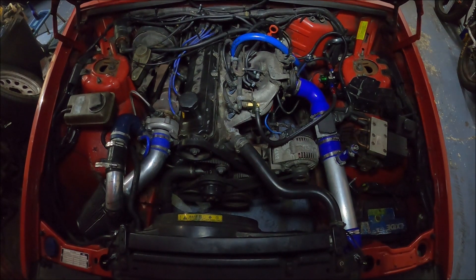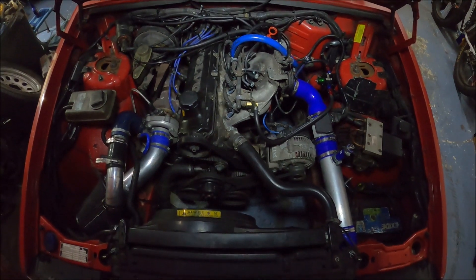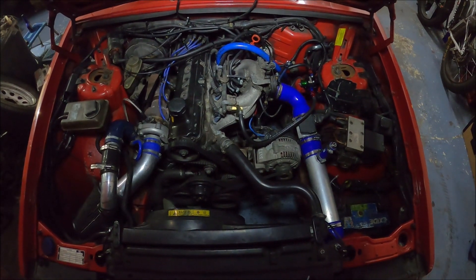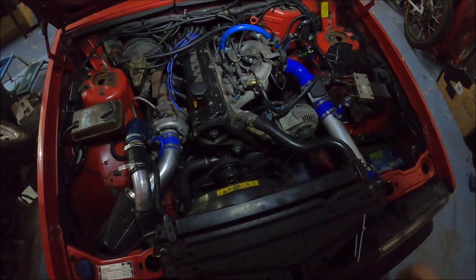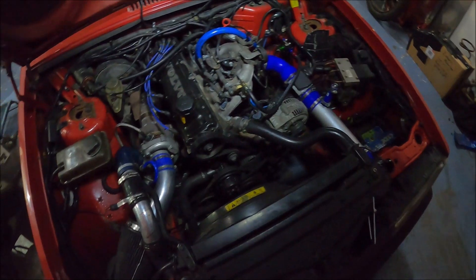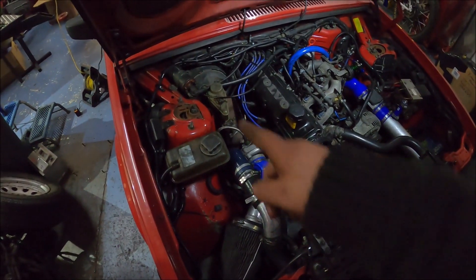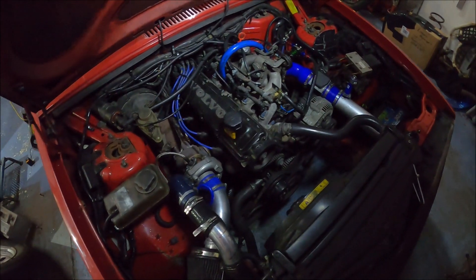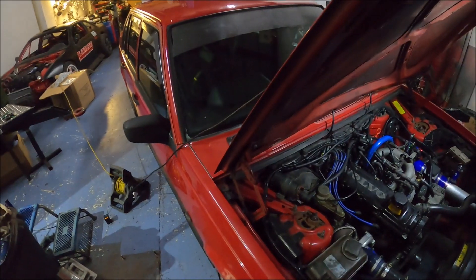I've never even managed to take it to the rev limiter because I don't want to break this thing straight away - I bought it to use, not to abuse. Instead all I've done is work on it. I'm not convinced the standard coil is up to much either, but it's not misfiring so I'll leave it for now. Apart from all that, it's actually a good car.